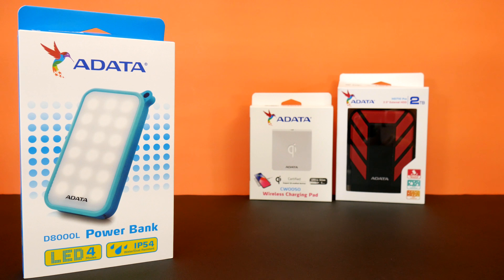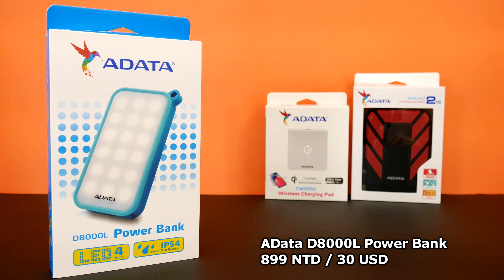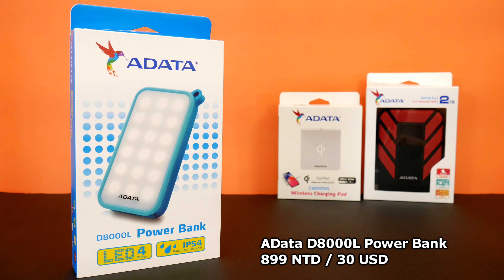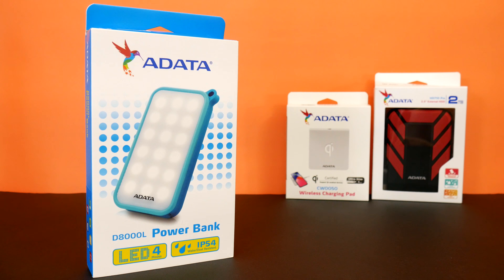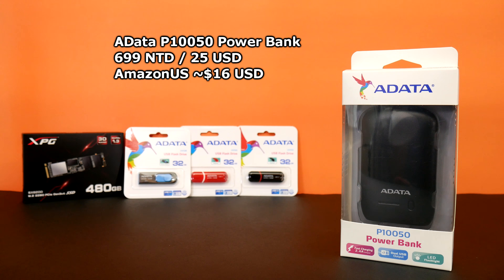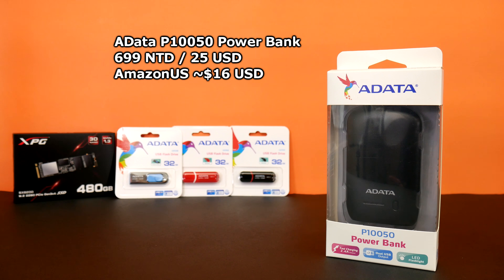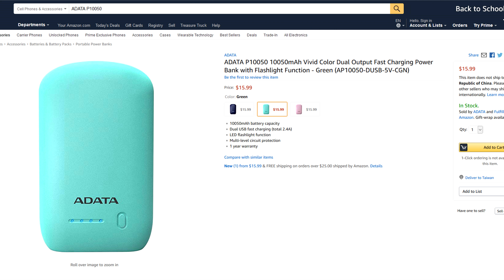So today we've got these two power banks from Adata. The D8000L retails for $899 NT or just over $29 on Amazon US. It also comes in a few different colors — blue and black — and I spotted orange on Amazon Canada. The P150 goes for $699 here in Taiwan and is listed for $1599 on sale on Amazon US. It comes in pink, red, green, black, white, and dark blue.